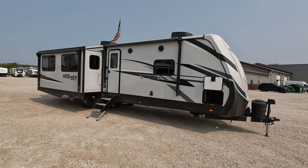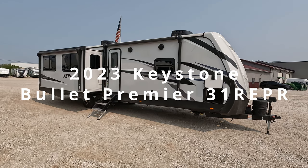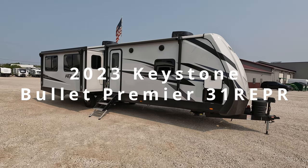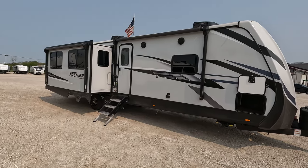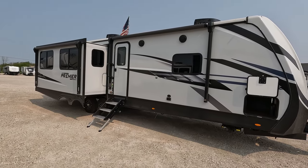Today we have a 2023 Keystone Bullet Premier 31 REPR and this thing is pretty darn sweet. It does have two awnings, you can kind of tell right on the front, so plenty of camping space.